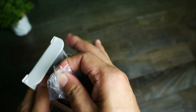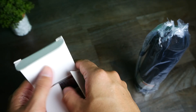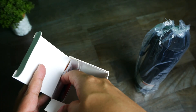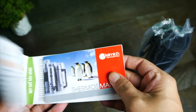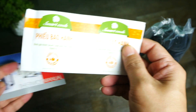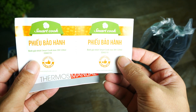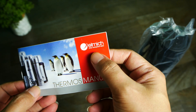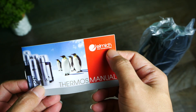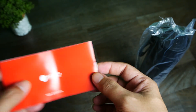Bên trong hộp, sản phẩm được để ở bên trong. Ở đây các bạn sẽ thấy có thêm phần hướng dẫn sử dụng cũng như phiếu bảo hành 6 tháng. Tại sao phần hướng dẫn sử dụng này lại có thương hiệu Omid? Vì SmartCook thật ra là một thương hiệu của Omid, cho nên sách hướng dẫn là Omid cũng bình thường.